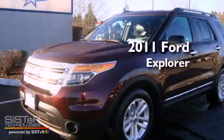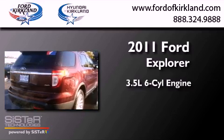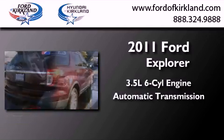This is a 2011 Ford Explorer. It has a 3.5-liter, six-cylinder engine, and automatic transmission, and four-wheel drive.